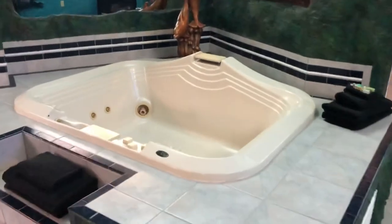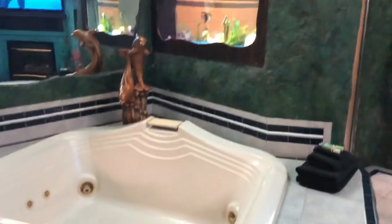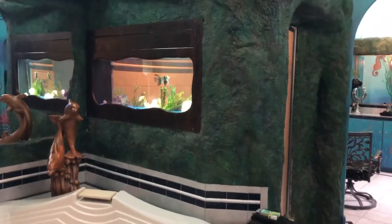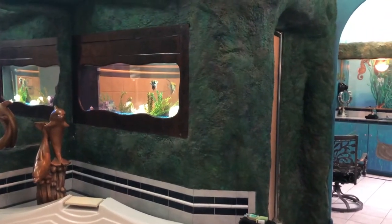Four-and-a-half foot by six-foot jetted tub. In between the shower and the tub is another aquarium. This shower is also a steam shower.